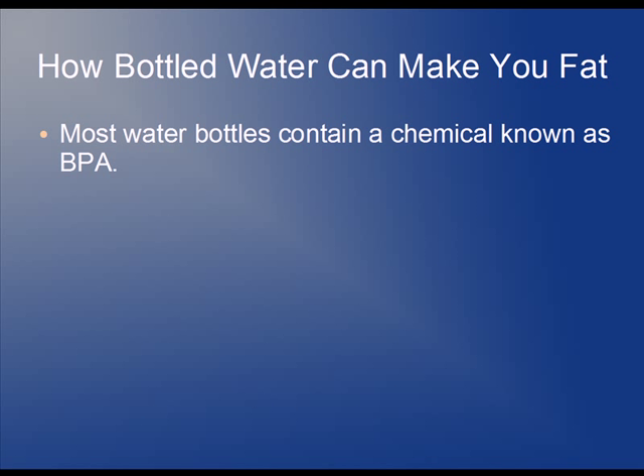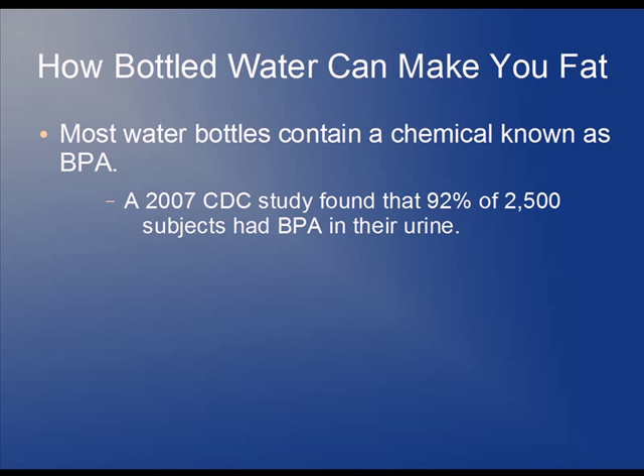The problem here isn't so much the water itself. The problem is that most of these water bottles contain a chemical known as BPA. BPA has been shown to throw off the hormone balance of our bodies, and once our hormones get thrown out of whack, that's when we can really start to pile on the body fat. This problem is so common that a 2007 study from the Centers for Disease Control found that 92% of 2,500 subjects had BPA in their urine.